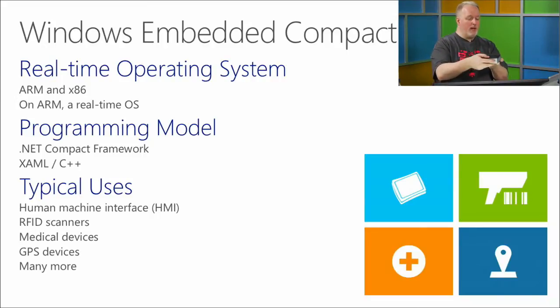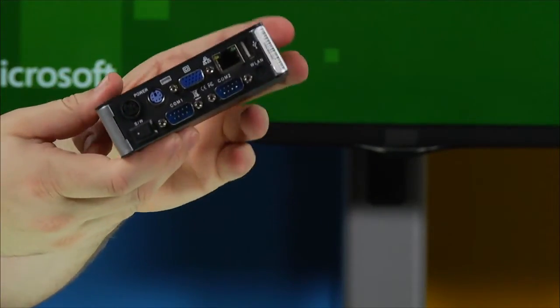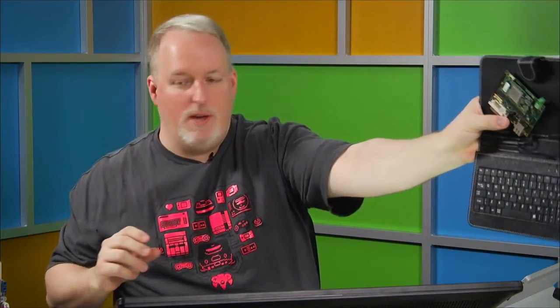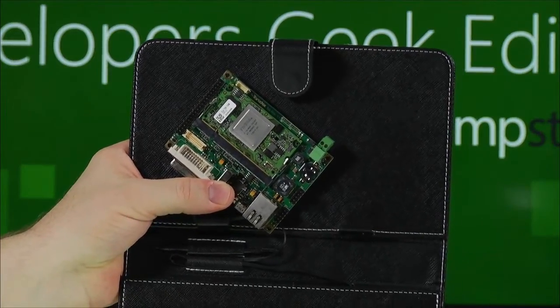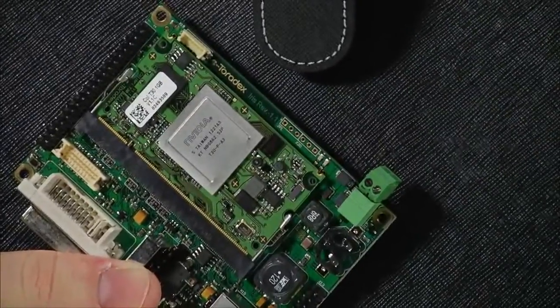An example of a Windows Embedded Compact device is this one right here — it's designed to be stuck on the back of a television or display for embedded signage. I have another board here; if you squint you can see it says NVIDIA on the chip in the middle. This is an ARM-based Windows Embedded Compact device.